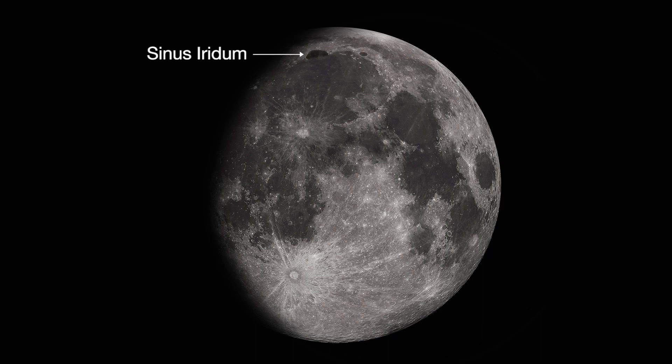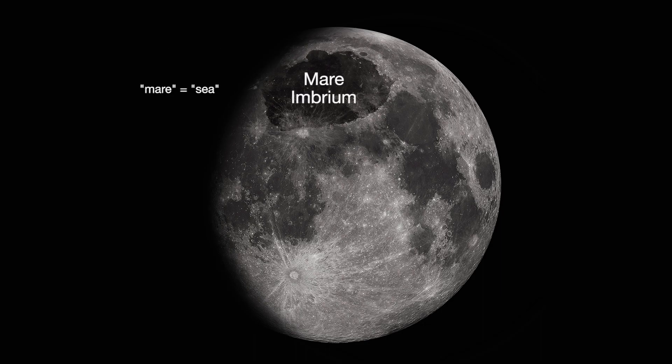Sinus Aridum, the Bay of Rainbows, is the little half circle visible near the lunar terminator, the line between light and dark. The Jura Mountains ring the western edge and catch the morning sun. Mare Imbrium is the large lunar mare, or sea, just south of Sinus Aridum.